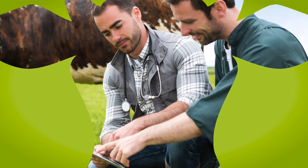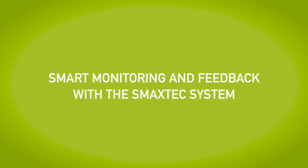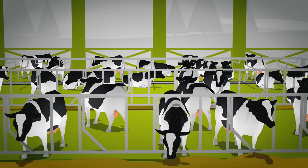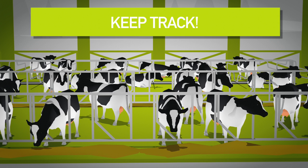SMAXTECH Animal Care presents smart monitoring and feedback with the SMAXTECH system, an easy-to-use herd management tool that helps you to keep track of the health, reproductive status and feeding efficiency of your animals.